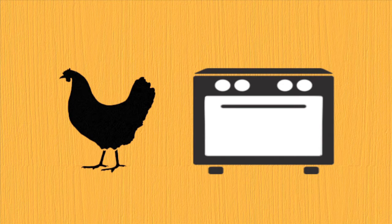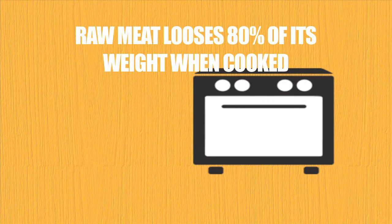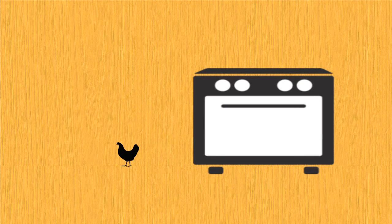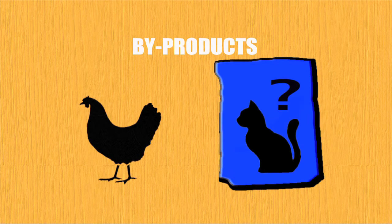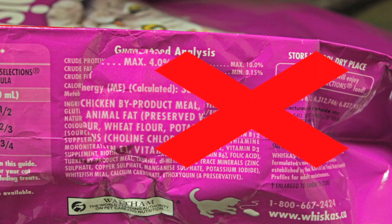Many people think that meat meals are bad, but this isn't true. When chicken is cooked down into a cat food kibble, it can lose 80% of its weight due to the evaporation of moisture in the meat. A meat meal such as chicken meal is the chicken meat that is already dehydrated, so it loses none of its weight in the manufacturing process. This creates a food with more meat protein.